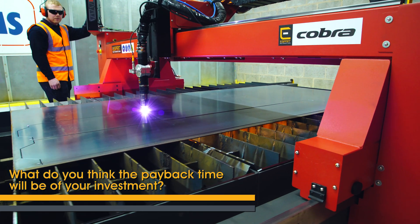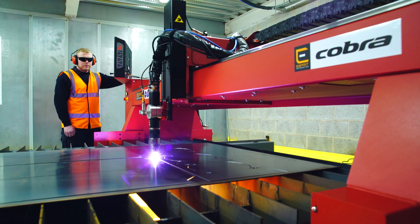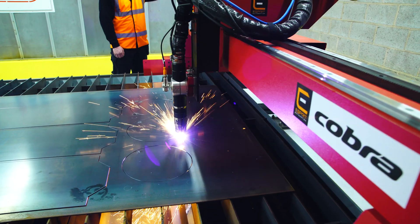Officially we worked out it will be about 18 months. Unofficially we think it was likely to be less than 12 months, because we think we'll get better utilisation out of materials.